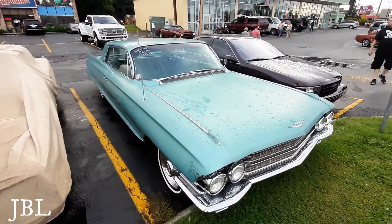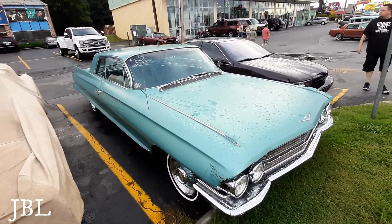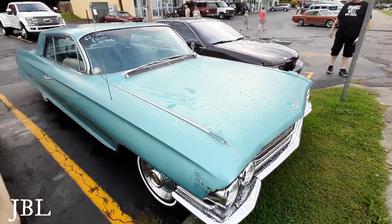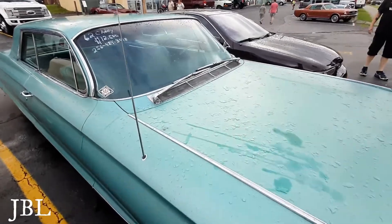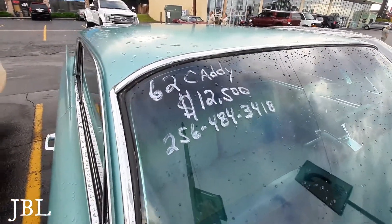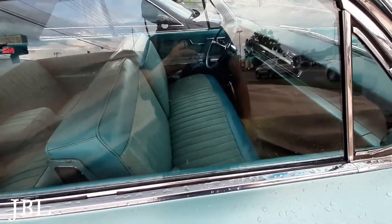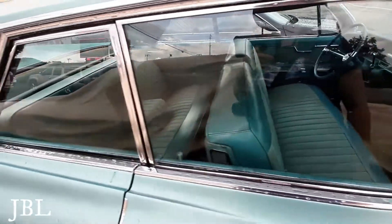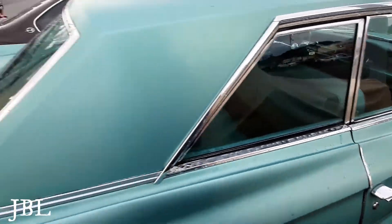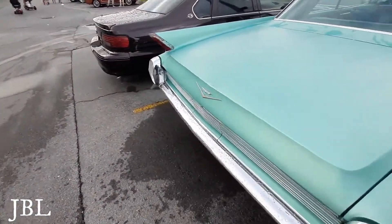Here's another pretty color — a 1962 Cadillac, $12,500. There's your information. Original interior, matching color with the exterior; the seats match the exterior color.